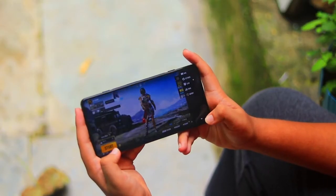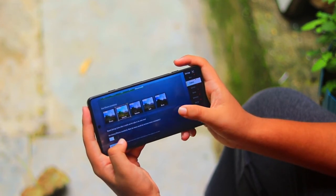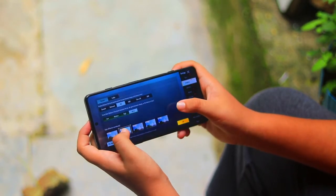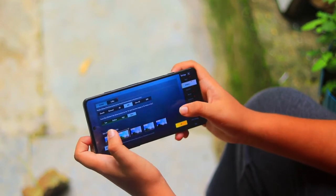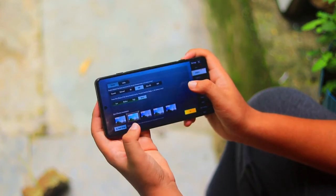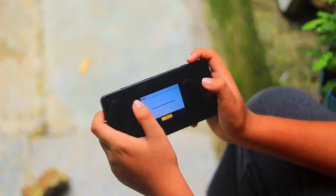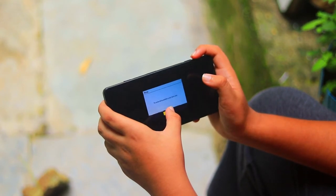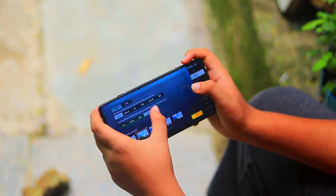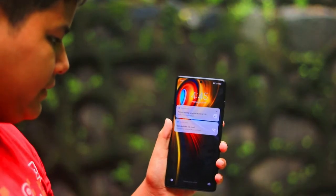Game की settings में जाकर आप settings manage कर सकते हो — यह बहुत अच्छी चीज़ है। Phone में 5000 mAh की battery है। Processor की बात करें तो Dimensity 1200 processor है। अगर इसे 877 processor से compare करें तो यह उससे बेहतर है।